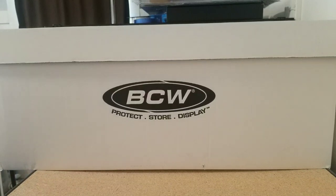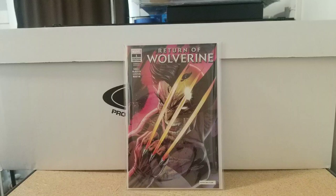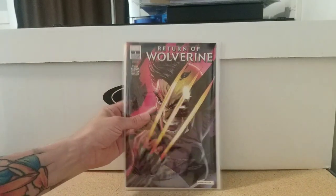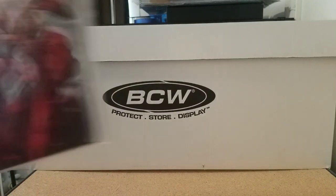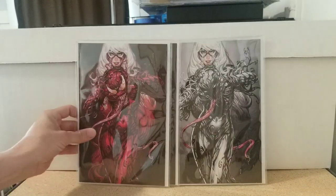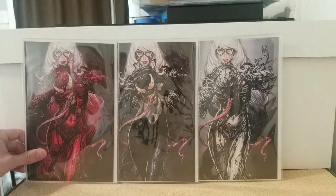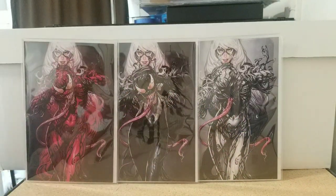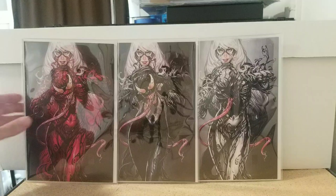Now let's move on to some variants — it's going to be a lot of the same artists. Return of Wolverine number one, Campbell glow-in-the-dark, this was a New York Comic-Con exclusive in 2018, dope cover. Then we have ASM number two — the Mark Brooks exclusive virgin covers — Black Cat, Carnage, Venom, Anti-Venom. Beautiful painted covers.